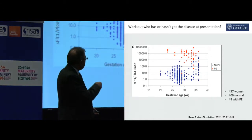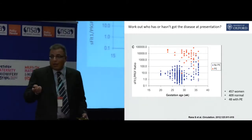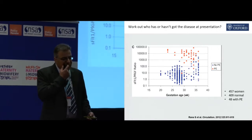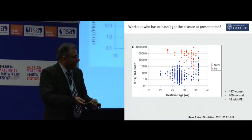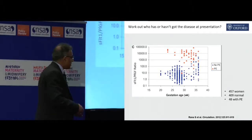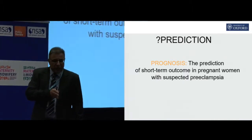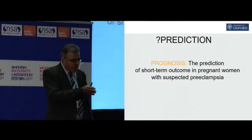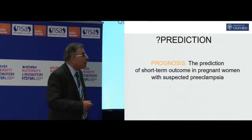People like myself and everybody else sat there and said, well, I don't need a test to tell me somebody's got preeclampsia — I can see her, she looks a bit jittery, she's hyperreflexic. Do I really need to wait 25 minutes or half an hour for a blood test? So then the question was: can this test help us to predict what's going to happen to a patient? Can it tell us what's going to happen now and give us some prediction as to what's going to happen to that patient?